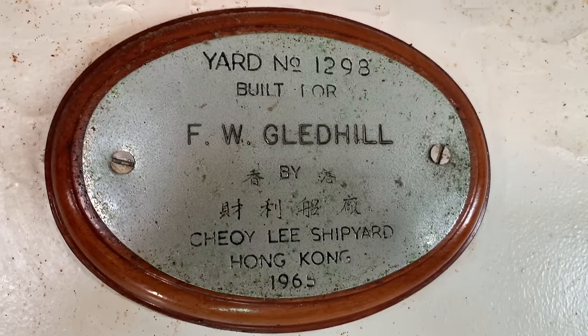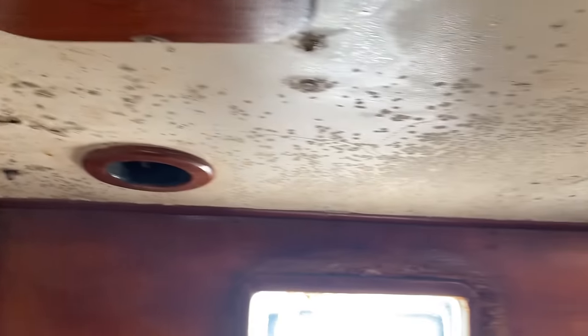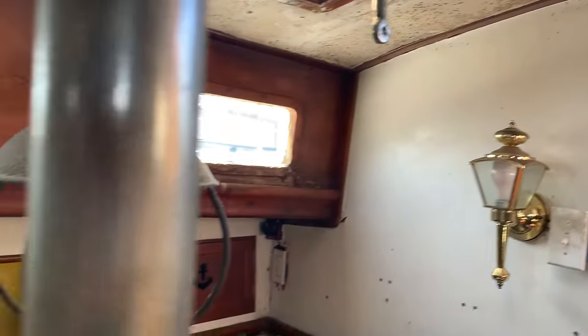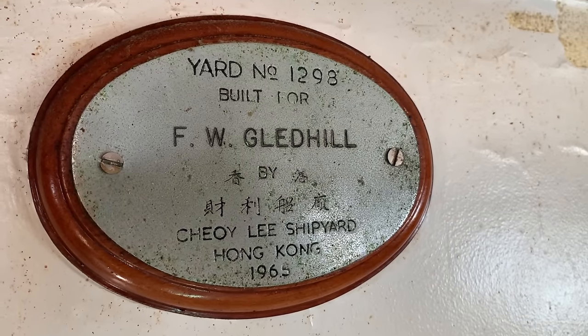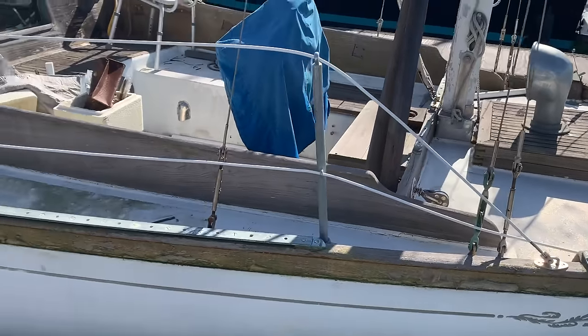It looks like this boat was built in 1965 — you can see the maker plate, built for F.W. Gledhill. This boat could indeed be restored to its full glory. These early fiberglass boats were made when fiberglass was still a new technology; the builders laid it extra thick just in case. This boat would definitely need a complete overhaul and refit — the entire interior would have to be removed and rebuilt. These boats are a real sight when properly maintained, and the teak gives them a classic look. This one is probably too much work for our project, and we're going to pass, but I'm hoping someone takes her on.